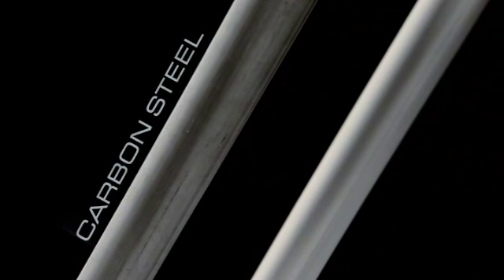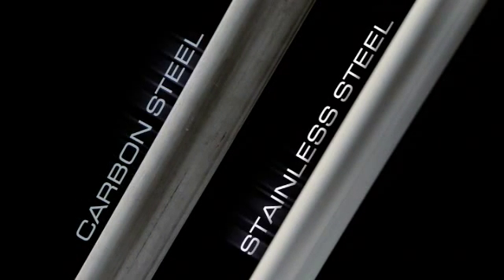Often materials appear to be very similar. Take these two rails, for example. They appear to be identical, but in fact they are quite different. One is made of carbon steel and the other is made of stainless steel.